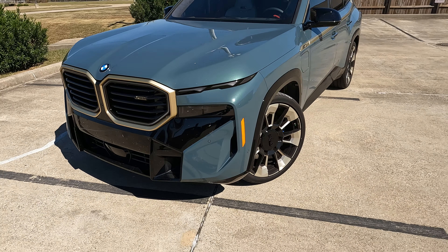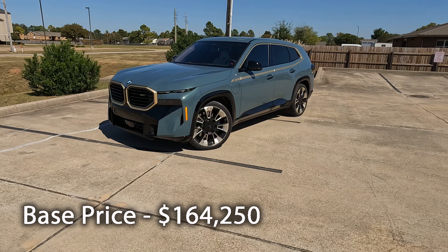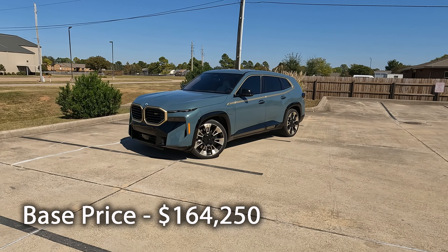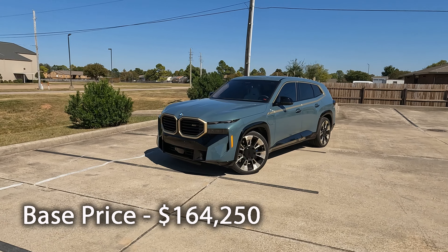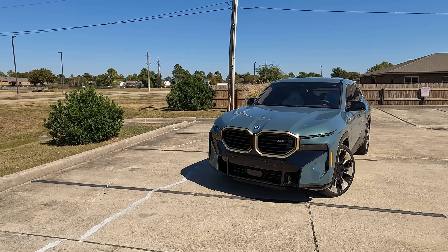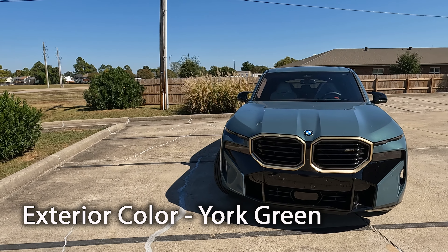Does the 2025 BMW XM balance efficiency, luxury, and high performance? Hey everybody, it's Tom from Vehicle Visionary. I hope you're having a great day. Today we're going to go over the particulars on this XM and give you all the details to help answer that question that I posed in the title of the video.